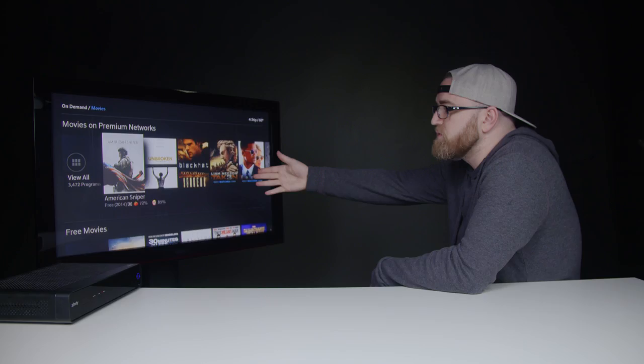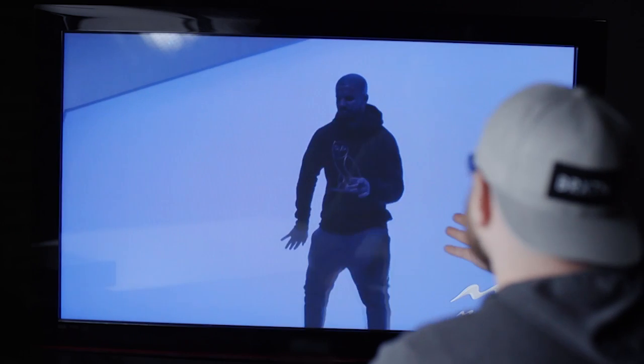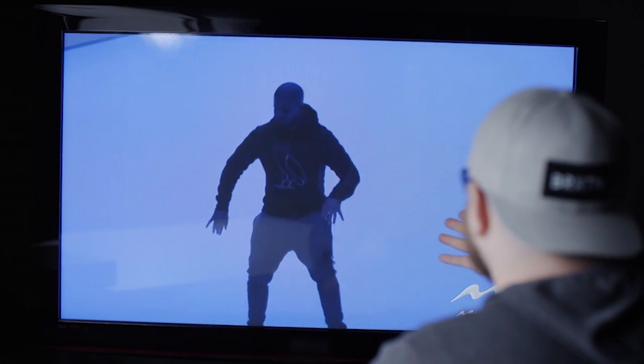The Rotten Tomatoes ratings are listed right on there and you can actually sort by those critics ratings. One of the key features is the ability to search things using your voice — there's a microphone at the top. I said 'Drake' and look at this right here. With the old man dance moves, he knew people were gonna be talking. I love it though — well done.